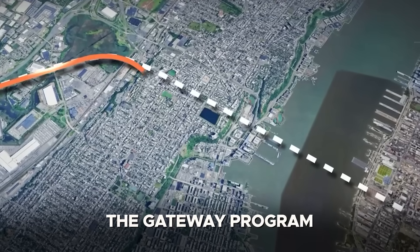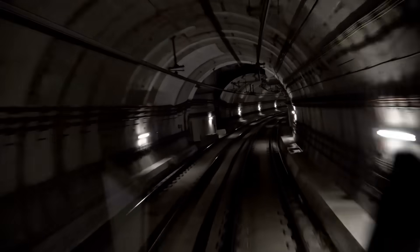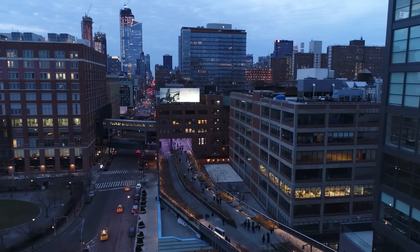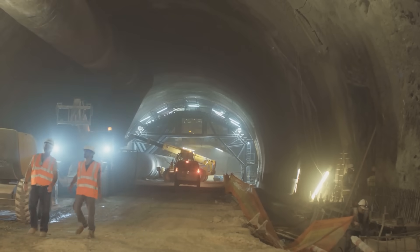Part of the Gateway Program, this monumental undertaking will construct new, state-of-the-art rail tunnels under the Hudson. It's an engineering challenge of historic proportions, one laced with politics, perseverance, and high-stakes urgency in a country long accused of letting its infrastructure rot. Could this be the turning point? Let's find out.